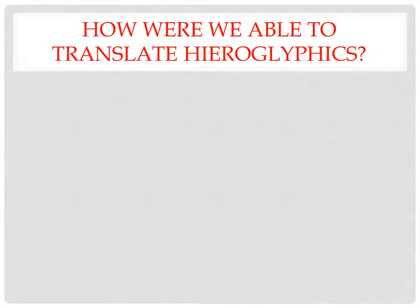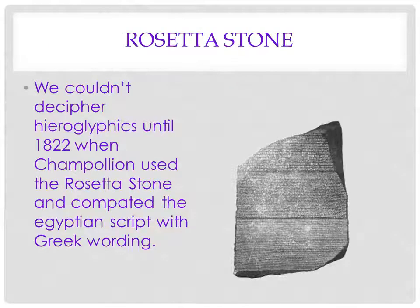How are we able to translate hieroglyphics? In the 1700s, when Europe started becoming interested in all things Egypt, and up to the early 1800s, no one could read hieroglyphics.